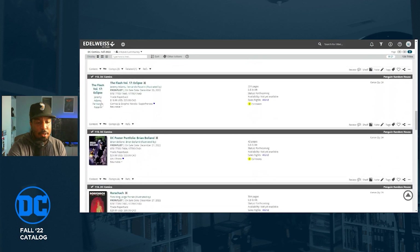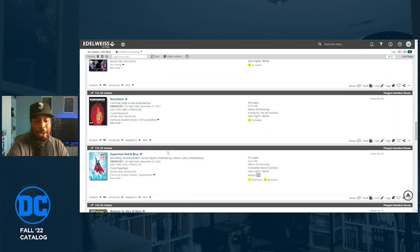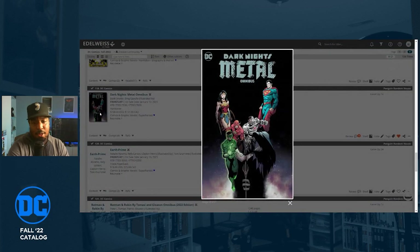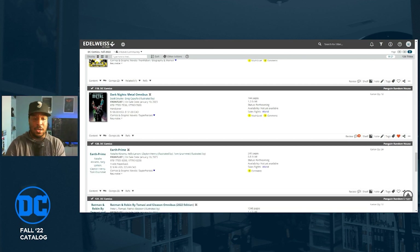The DC Poster Portfolio for Brian Bolland — Brian Bolland has had tremendous art at DC, and I'd be curious to see which posters or covers get the poster treatment. I might definitely buy that. The Dark Knights: Metal Omnibus by Scott Snyder and Greg Capullo is getting collected — this is the event that brought the Dark Multiverse into the DC Universe, and also introduced the Batman Who Laughs. It doesn't say what it collects yet, but I'm hoping it includes the whole series and all the tie-ins.